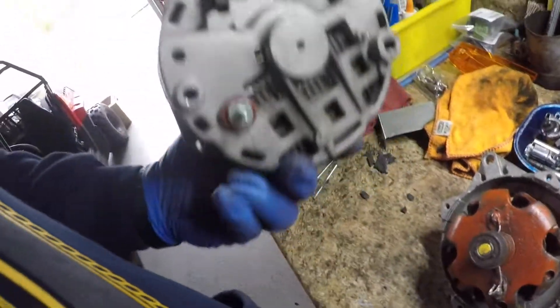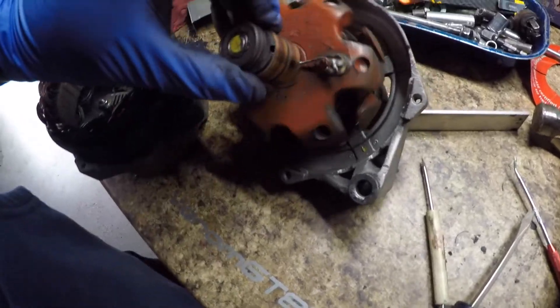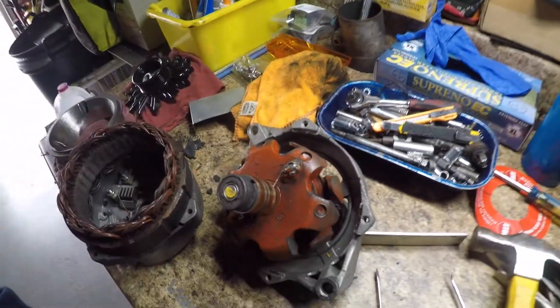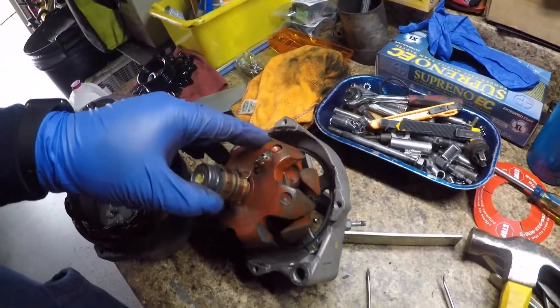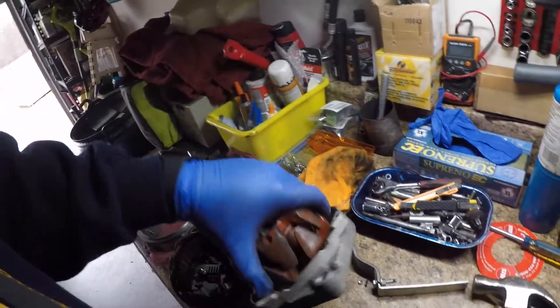You can actually buy all of the internals and make it a 200-amp unit. What worries me is this area here — it doesn't look like it tore anything and it looks like you could just solder it back on and epoxy it, but then it might throw the rotor out of balance. I'm not an expert at alternator rebuilding.